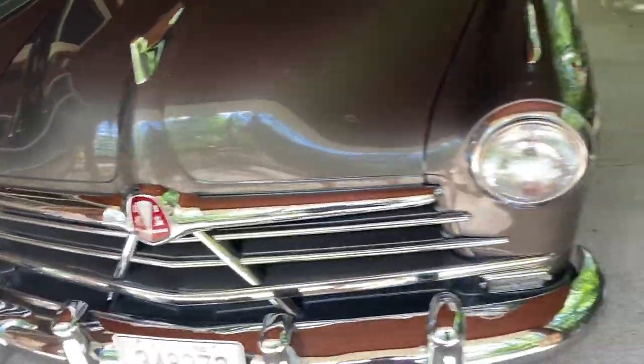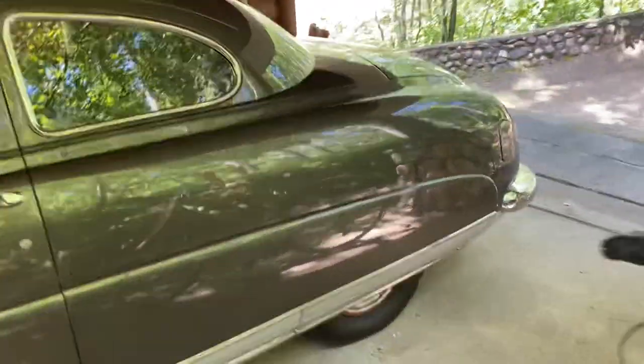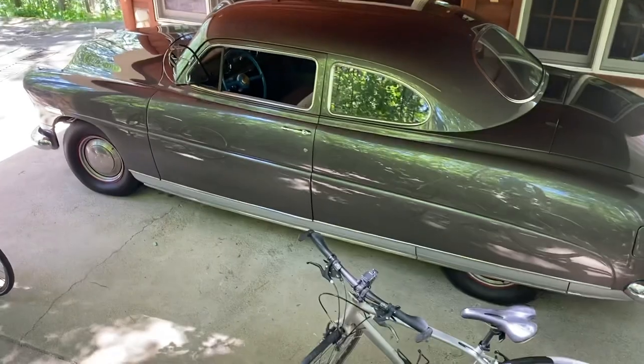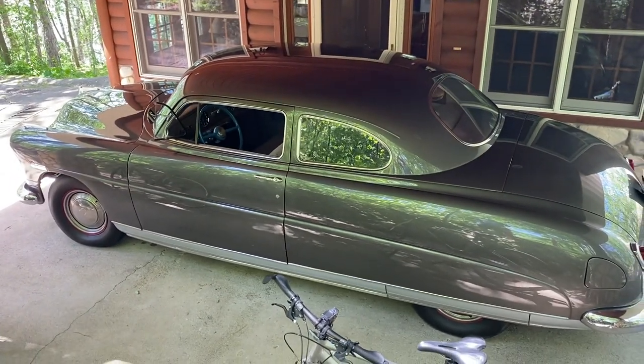And that's it from northern Minnesota. A little bigger view here. Pretty car.